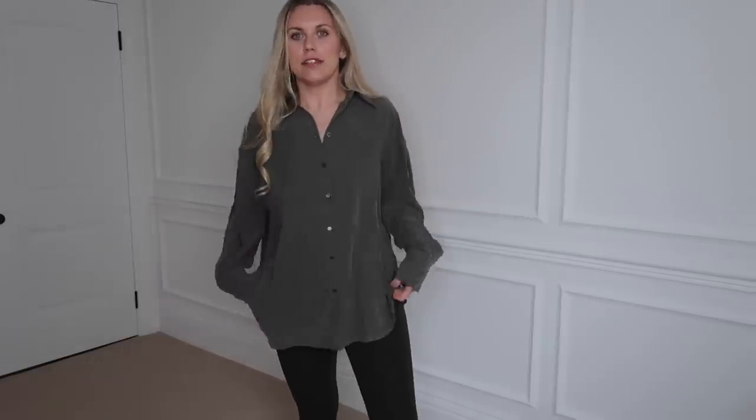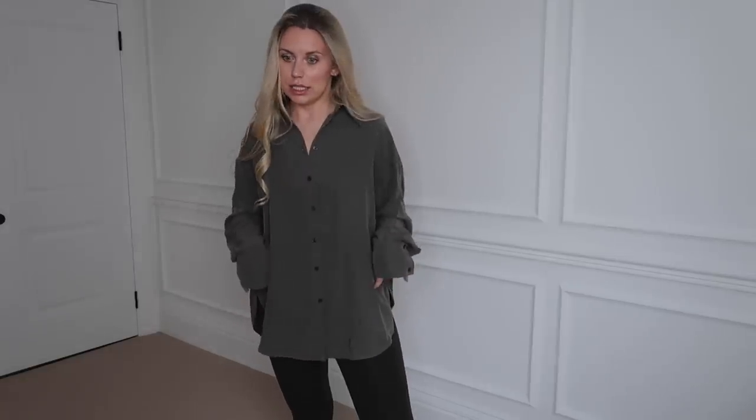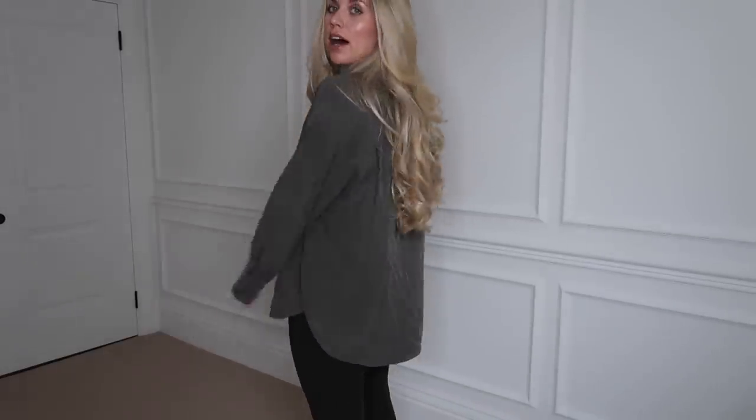Trying on the green shirt — I actually feel it's a quite nice fit with the forest green Lululemon leggings. This material, in comparison to the satin, will need a bit of hanging out to loosen the creases — it needs a bit of steam or an iron. But apart from that, I love the fit of it, I love how it just falls really nicely. Big fan of this one.